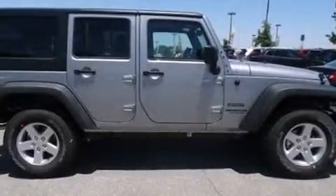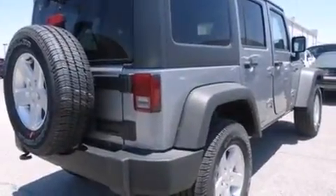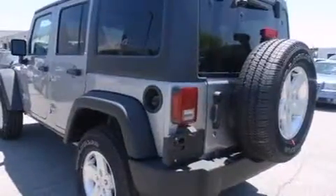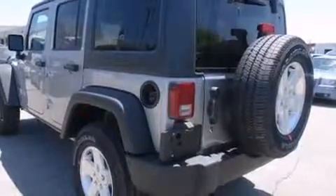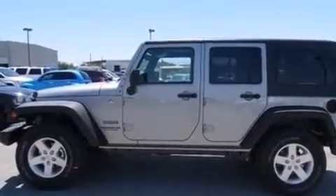The 2014 Jeep Wrangler Unlimited. A 3.6 liter V6 engine pairs with a sophisticated five-speed automatic transmission, providing a spirited yet composed ride and drive. Four-wheel drive allows you to go places you've only imagined.